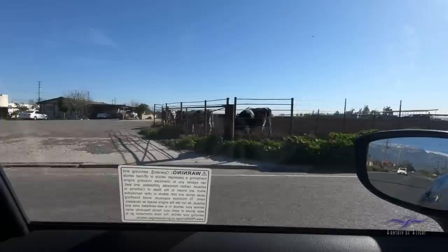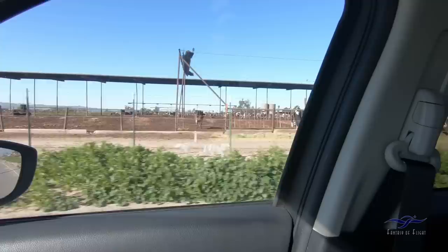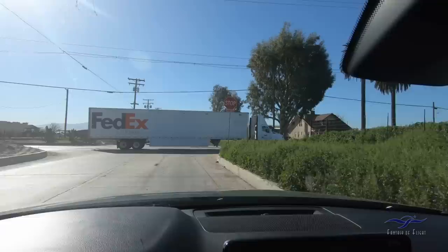We've got plenty of cows. I hope I've led a good life and I don't have to come back as a cow near the Chino Airport. That's all I'm saying. There goes a FedEx truck, taking a load of cow manure off to somebody's big order.